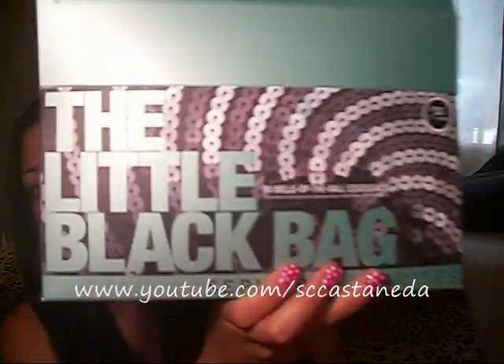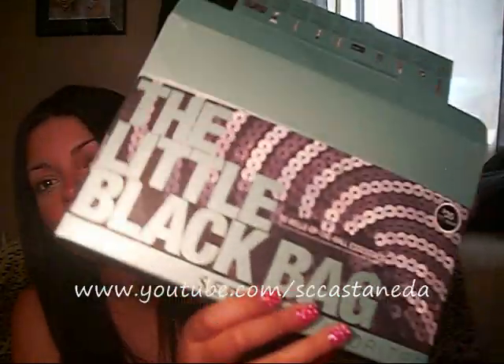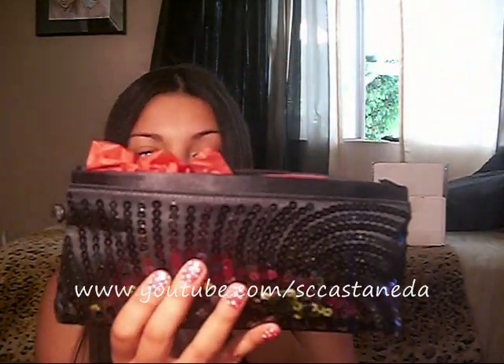Last but not least — this video is getting super duper long — I got the little black bag from Sephora. It's just that: a little black bag, looks like this. It's a little clutch. You can use it as a makeup bag or you can use it as a clutch if you go out at night, so it kind of doubles. It's cute.